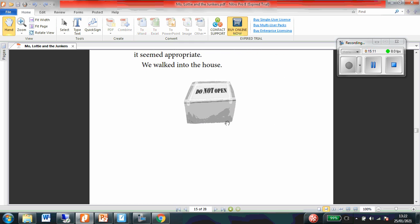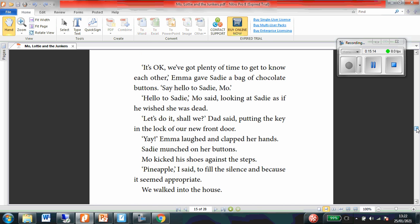It sounds to me like there are two characters who are really keen to move into this house — Moe's mum and Lottie's dad. But actually, Moe doesn't seem too impressed and neither does Lottie. I can tell that Moe isn't very impressed because it says he was kicking his shoes against the steps, and I know that's something I've seen people do before if they're a bit frustrated with something. So he might be a bit frustrated that he's having to move to this house.